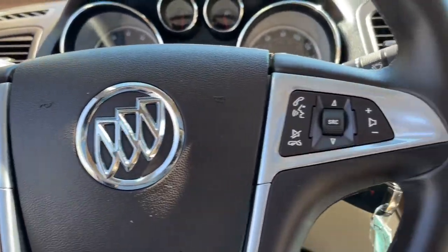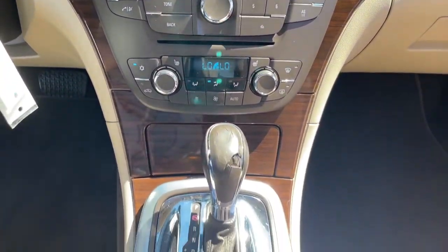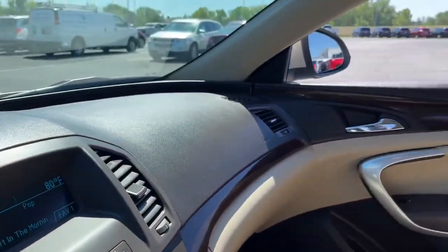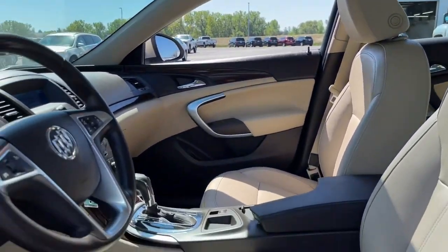The following are some of this vehicle's highlighted options: sunroof, moonroof, keyless entry, fog lamps, power passenger seat, aluminum wheels, electronic stability control, dual zone AC, heated front seat, power driver seat, intermittent wipers.